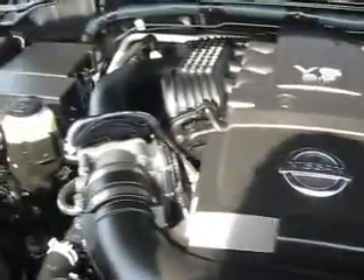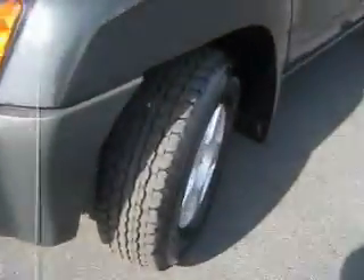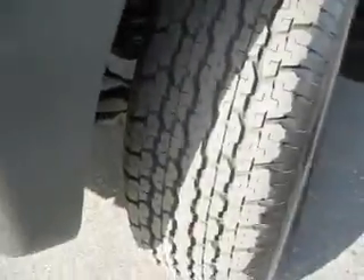This 2007 Nissan Xterra is powered by a V6 4.0 liter engine and also has four-wheel drive. The tires are 16-inch, in great shape, and have many more adventurous miles to be traveled on them.